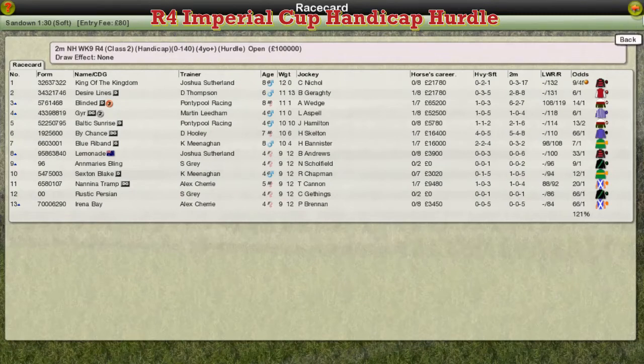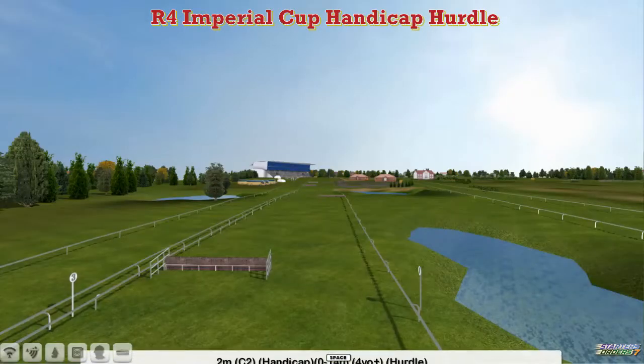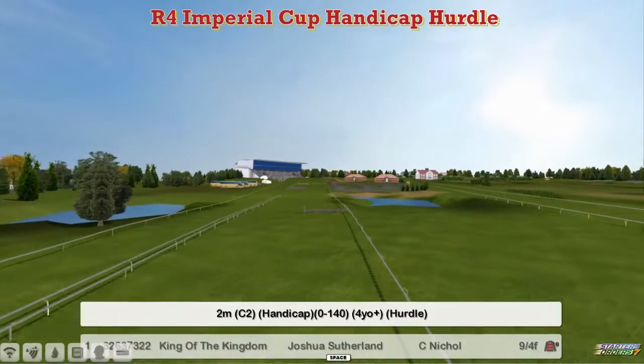If you're off to Sandown now, the ground is soft. There's a two-mile hurdle, the Imperial Handicap, 0-140 for four-year-olds and up.